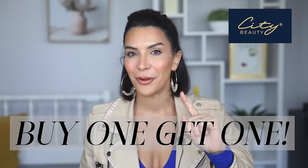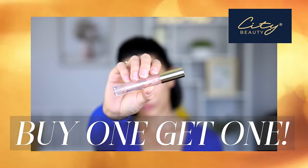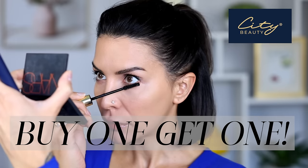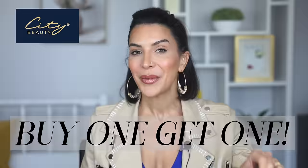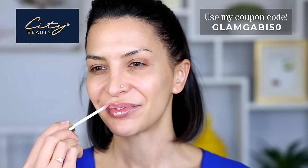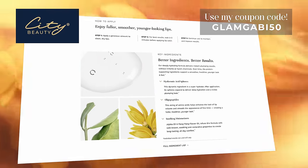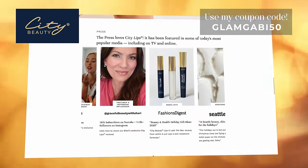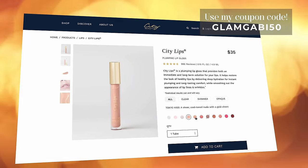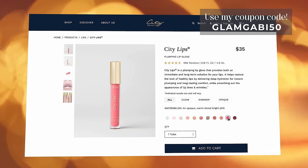Here's the deal I mentioned earlier: there is a buy one get one free promotion going on right now, just in time for the holiday season — on the mascara and the City Lips plumping glosses. You can mix and match the City Lips and the mascara to get two for the price of one, or four for the price of two, by using the code GLAMGABBY50. The colored glosses are super pigmented, last all day, and come in matte or shiny formulations. I have literally every single color and I absolutely love them.